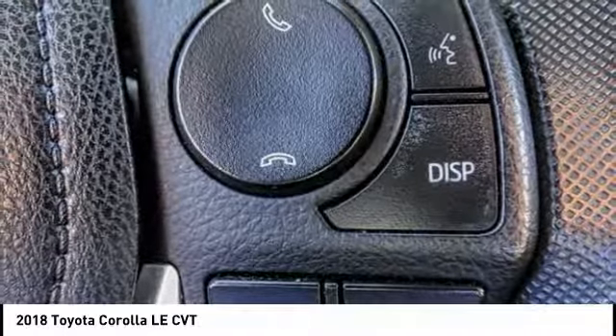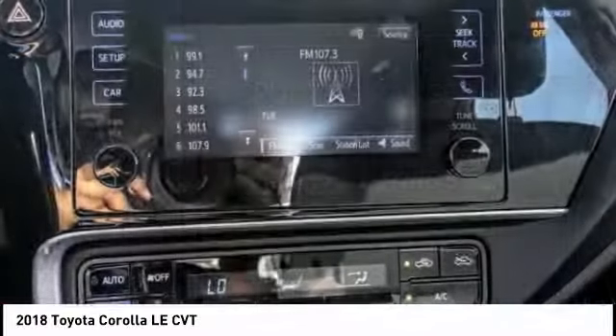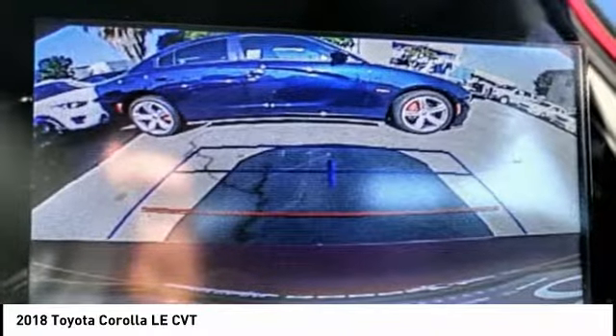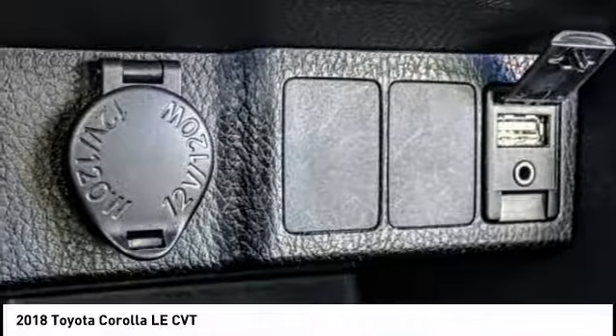This vehicle has less than 40,000 miles. Here are some of this vehicle's great options: electronic stability control, brake assist, traction control, remote keyless entry, speed control, front wheel independent suspension, rear window defroster, low tire pressure warning, trip computer, and power windows.